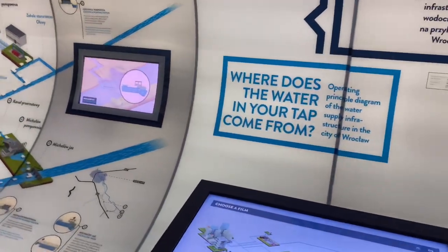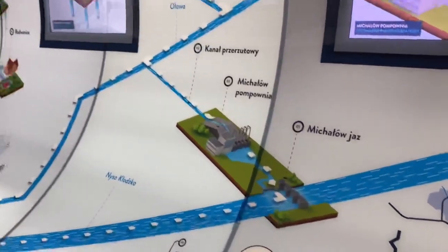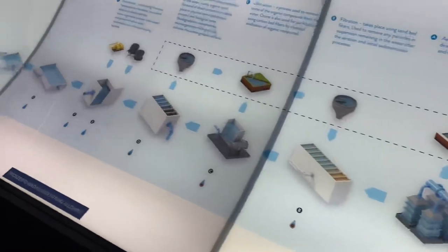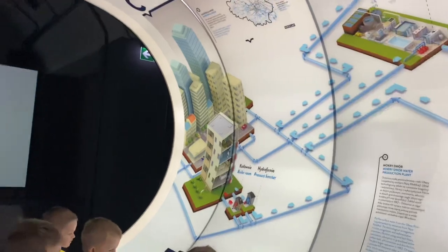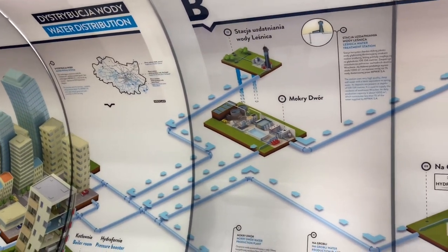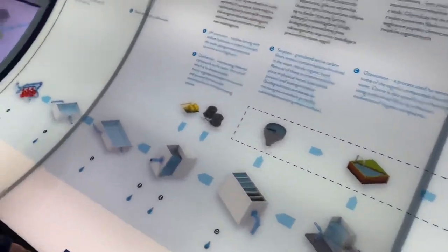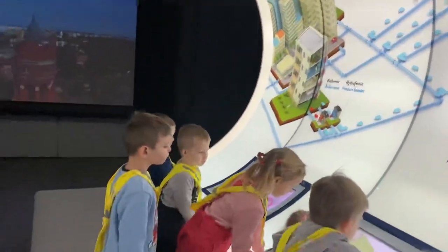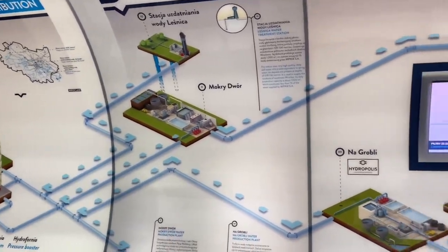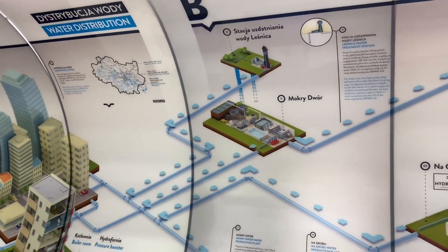Where does the water in your tap come from? The water is first supplied from the Oława river and the Nysa Kłodzka river to the Michałów intake. It is then transported to a pumping station where the water is pumped to the watershed where the two rivers go into an open transfer channel about 27 kilometers long. The water is combined at a different station, then transferred to a pumping station where initial purification occurs. The water goes through aeration, filtration, ozonation — the removal of organic compounds — sorption using activated carbon filters to remove contamination, and finally disinfection by introducing chemical compounds to deactivate microbes. This water is then pumped into a piping system that provides water for residential and commercial use in Wrocław.